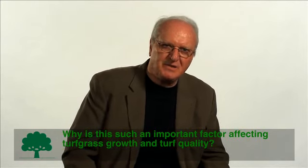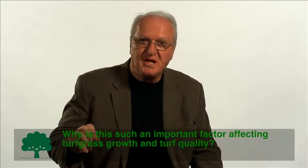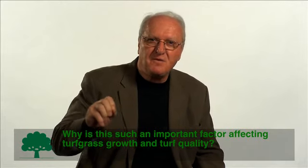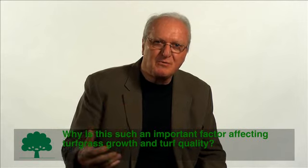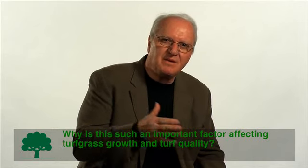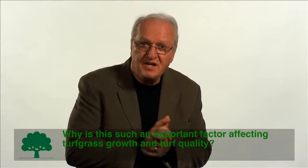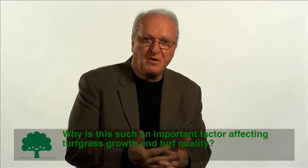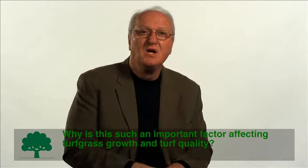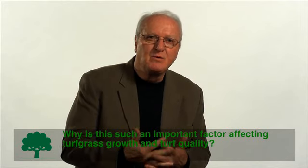Plant stress tolerance is a reflection of the level of carbohydrate reserves in storage tissues. So you need a level of photosynthetic activity over and above what's already been discussed to produce those carbohydrate reserves that predispose the plant to be more stress tolerant. In summary, we need enough photosynthetic activity to get through the night, to compensate for losses due to natural senescence, to provide for recovery from disease or injury, and to provide an adequate level of carbohydrate reserves for enhanced stress tolerance.